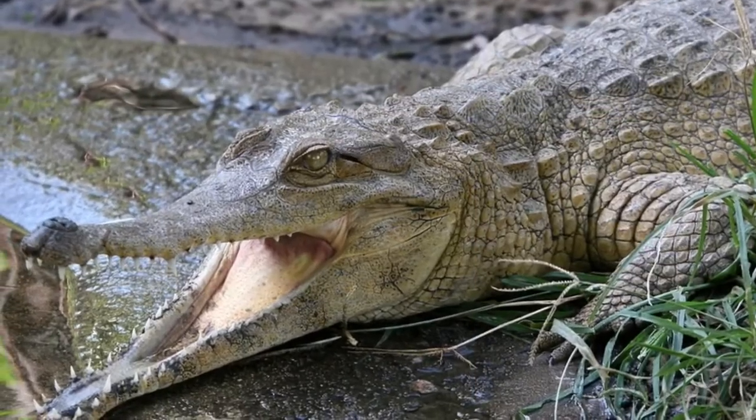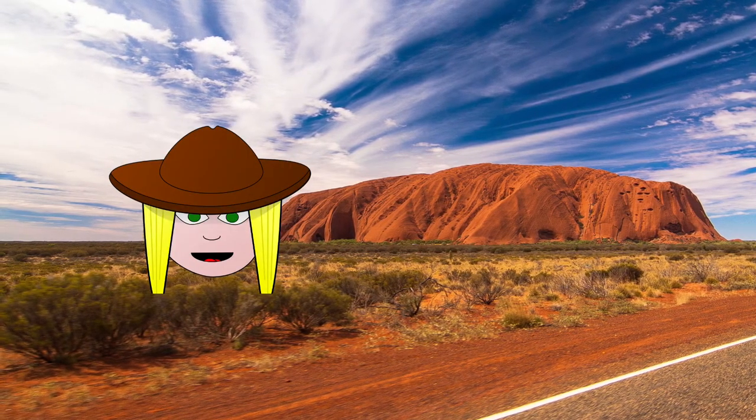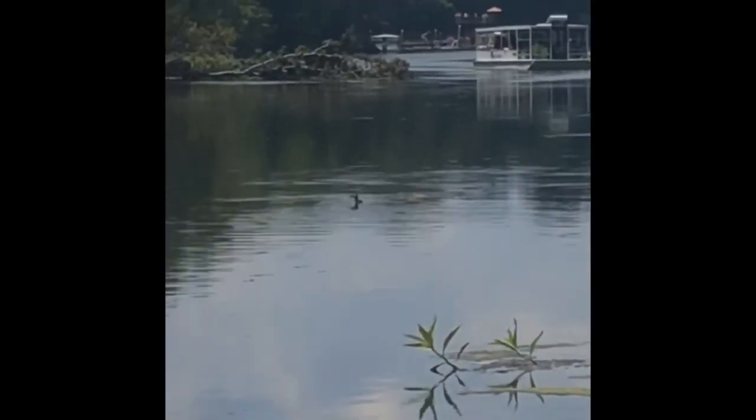We better get a move on it before that one comes for us! Can we just take a moment to look at how beautiful it is out here? Oh wait! Look at that river! Let's go see if there's any animals we can observe.